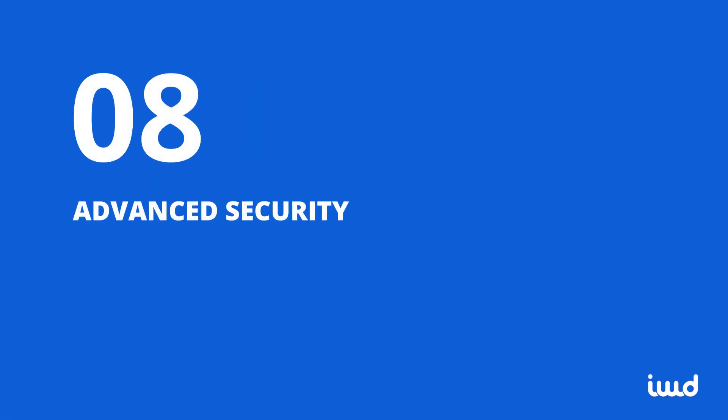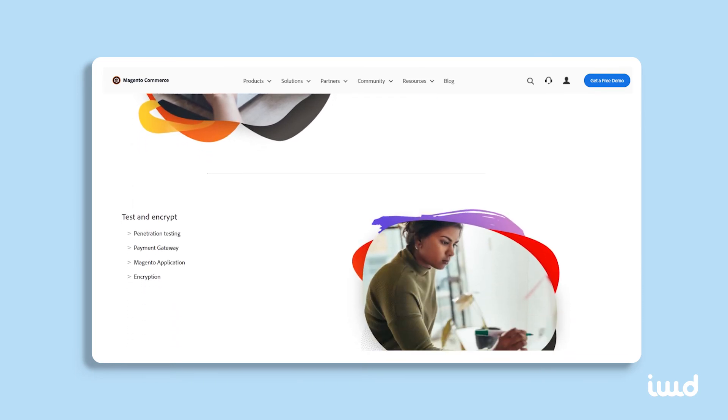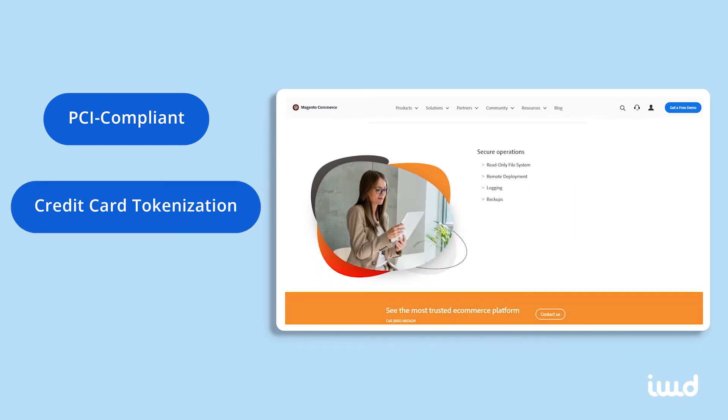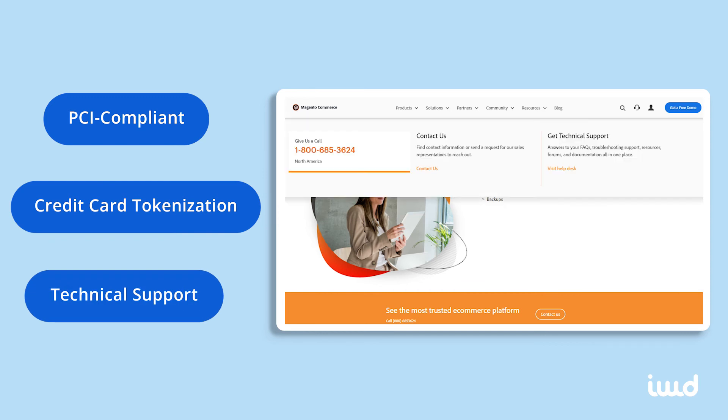8. Advanced Security. Powerful security measures are absolutely essential for any modern site. Compared to Open Source, Commerce is PCI compliant, supports credit card tokenization, and many other important features. You'll also have access to Magento's technical support should any threats manage to somehow breach your shop's borders.